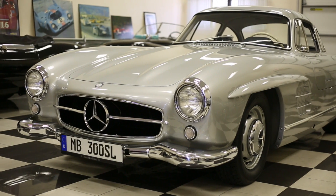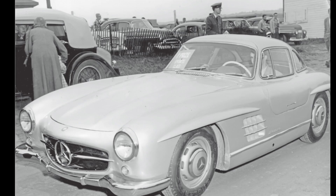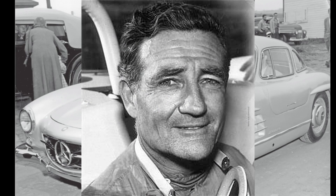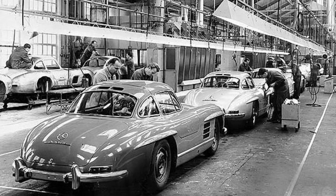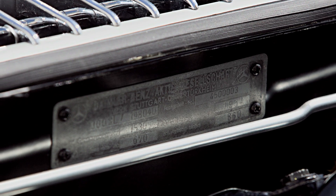This particular Gullwing was the first car delivered, although the production number is number three. The 300 SL number three is significant because it is the first car that landed in the hands of a consumer — in this case Briggs Cunningham. Cars one and two were kept by the factory and were only released about a month and a half later. The very fact that it is the first car to leave the production line makes it extremely significant.